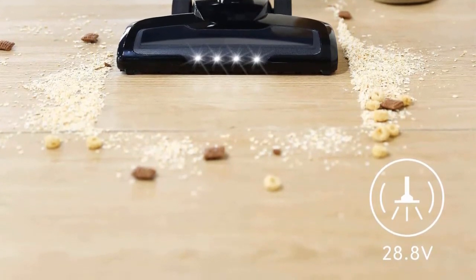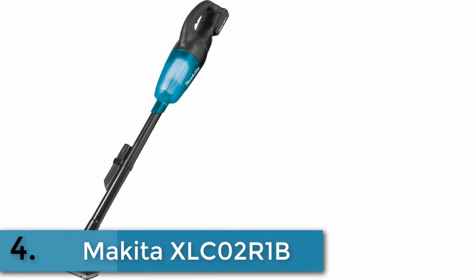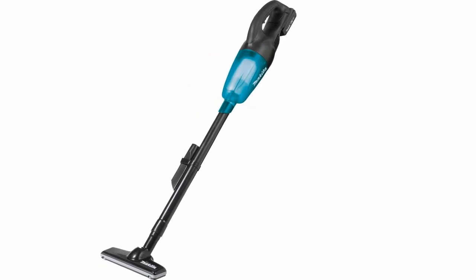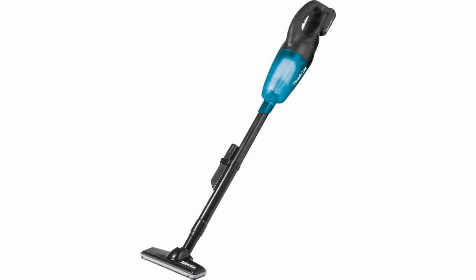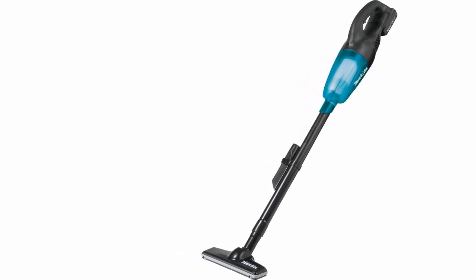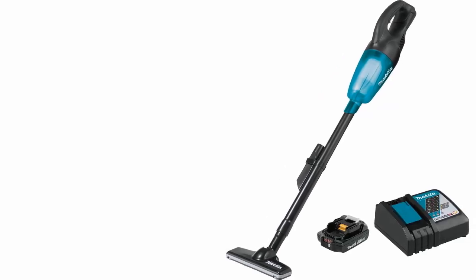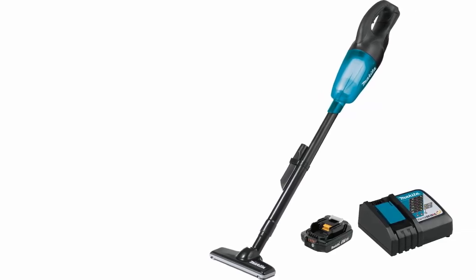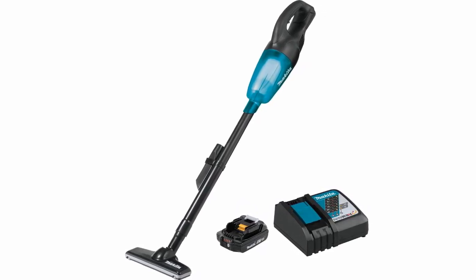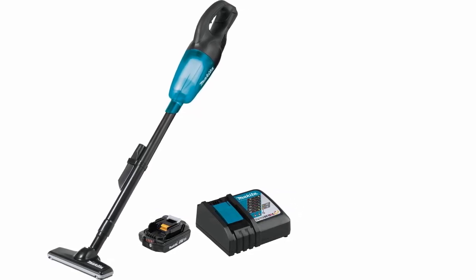Item number four is the Makita XLC02R1B. The Makita 18-volt compact lithium-ion cordless vacuum kit, model XLC02R1B, is a compact and powerful cordless vacuum with strong suction for fast and efficient cleaning. At only 18¾ inches in length, this compact vacuum can be used as a hand vac or with the floor nozzle extension for floors, carpets, and hard-to-reach spaces.